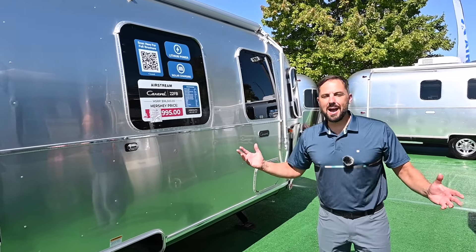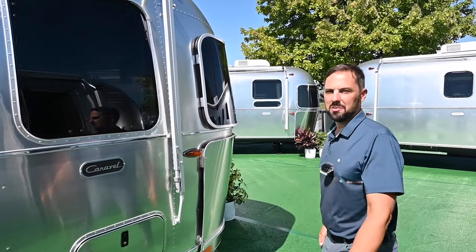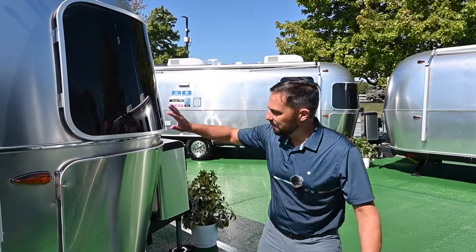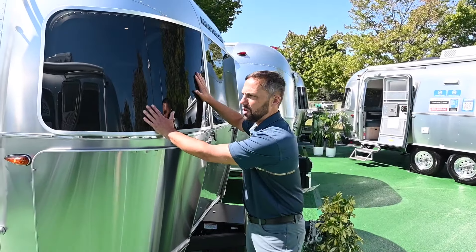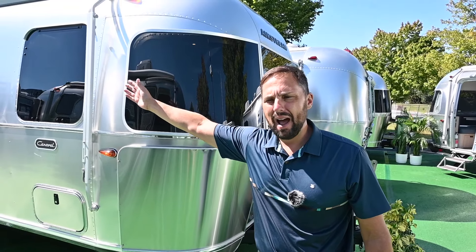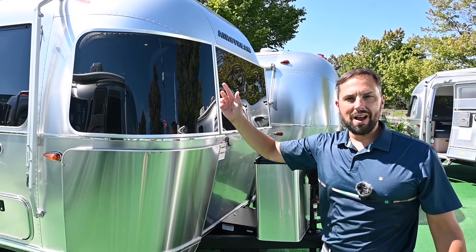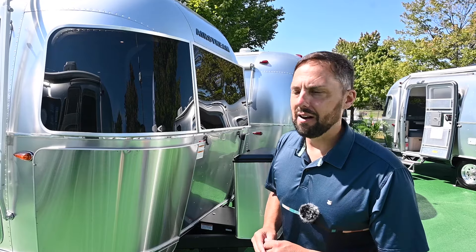A quick walk around the outside before we head inside. You've got heavy duty stainless steel wrap protectors that cover the body here, solar stone guards over your front glass, and a Zipty awning down the side. It's available with window awnings all the way around, which is a very popular option that I would definitely tell you not to miss out on.